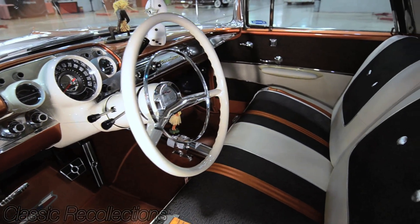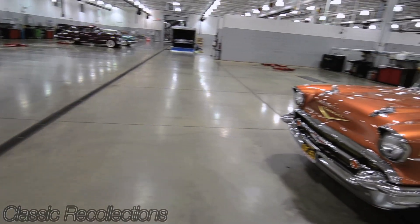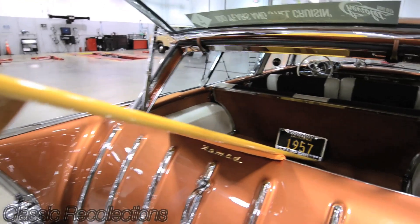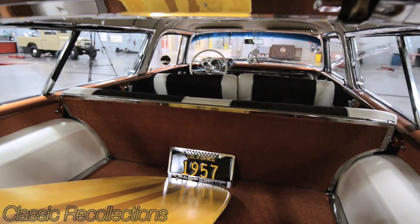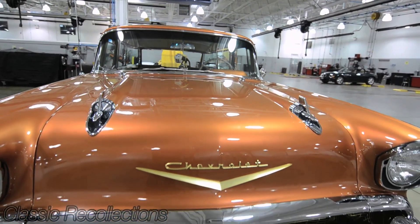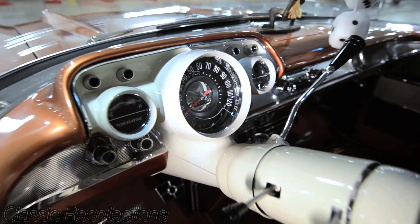The guy sent me a video of the car being restored and taken down. It was done out in California, in Huntington Beach. And then I flew out there to take a look at it, and it was better than the pictures, so I bought it.